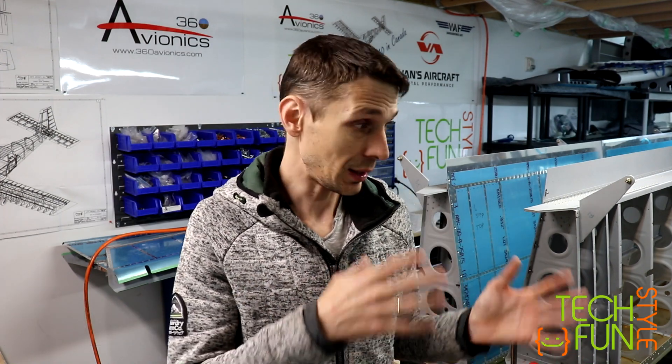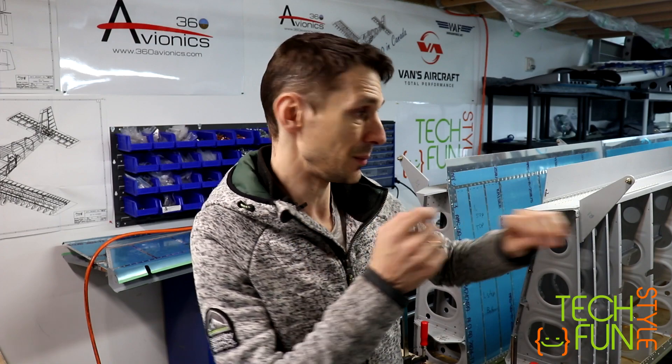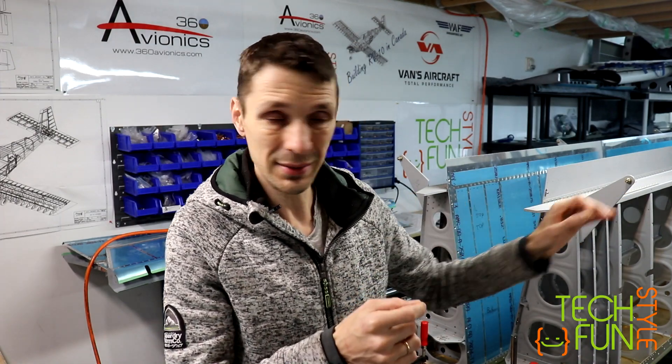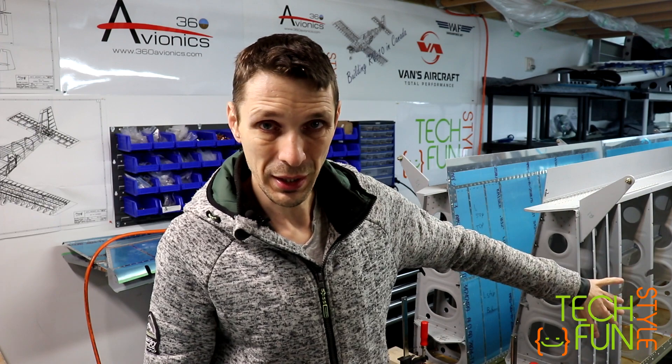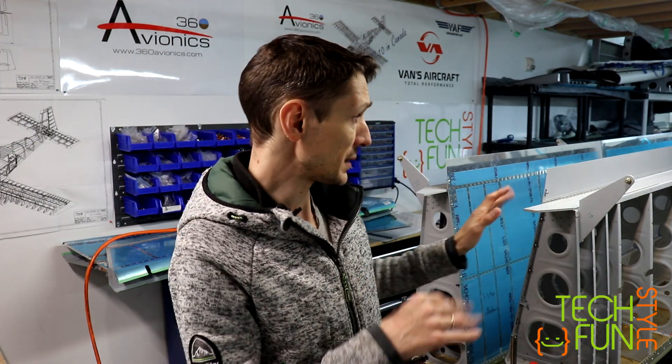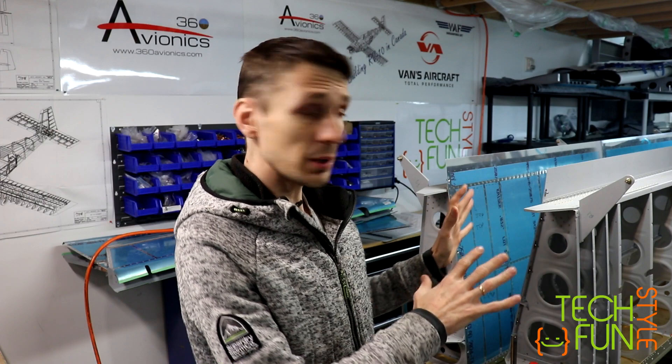What is not done: fuel tanks still require the top covers, my trailing edges on my ailerons and flaps have to be glued in with the tank sealant, I still have to attach the bottom cover on the wings at the very end of the assembly, and maybe a few other snags which I have to fix.